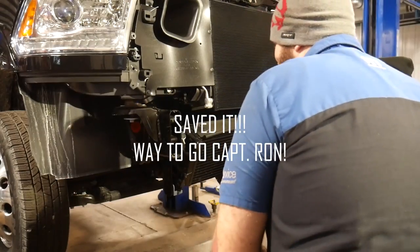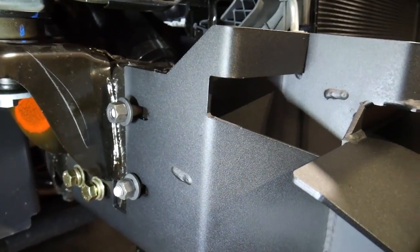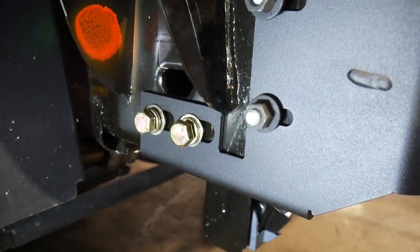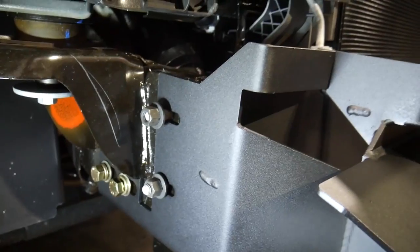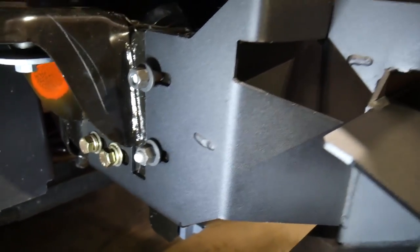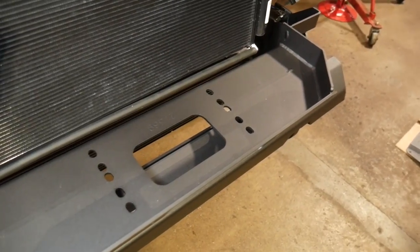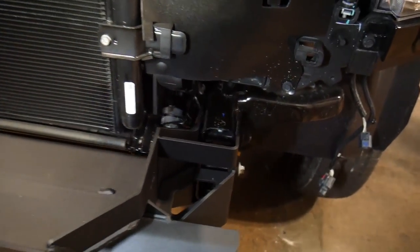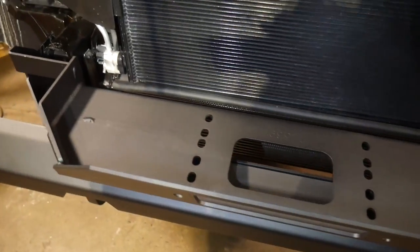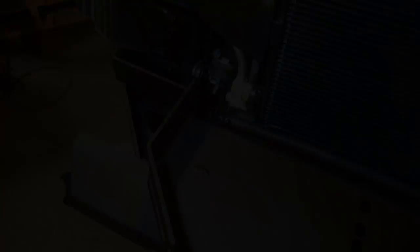We've got the main part of the bumper all situated up into the frame. We used the standard U-bolts from the other bumper, the 9/16s hardware going into the lower L portion of the bracket — that's where the crush bracket sits to keep the frame from crushing when we tighten it up. At this point it would be a really good idea to install your winch since you've got access right now, but the customer didn't opt for a winch on this one. Everything's mounted up, and we also remounted the intercooler at this time since that's when you have the most room.